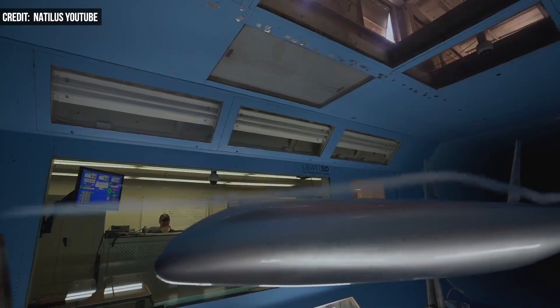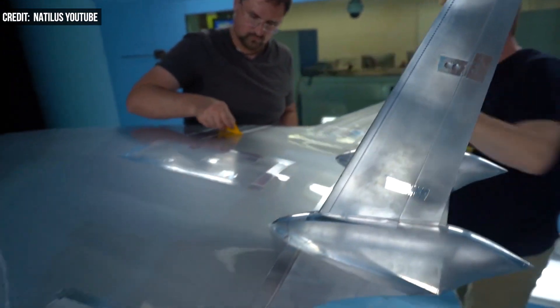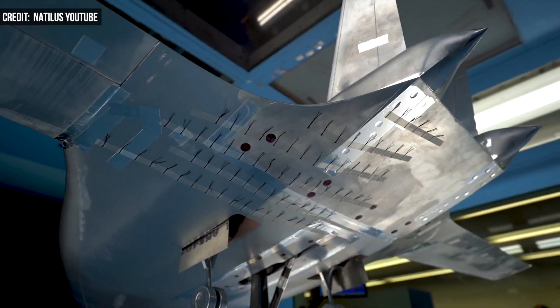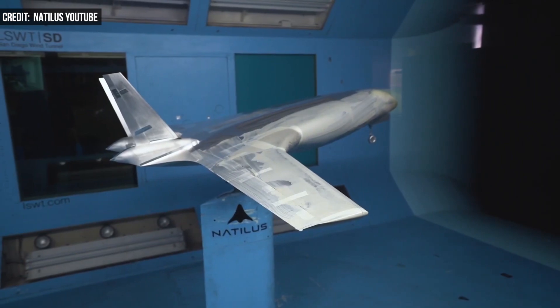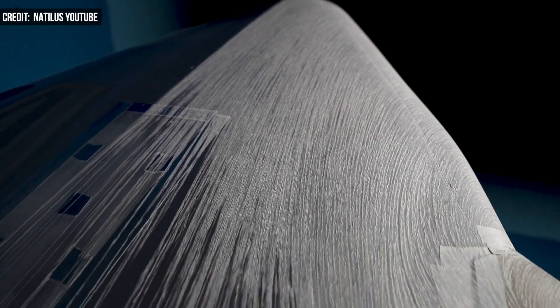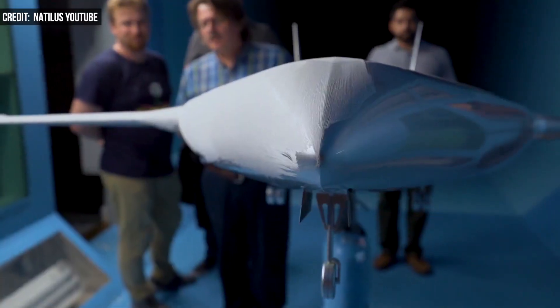According to the company, Horizon's blended-wing body aircraft improves aerodynamic efficiency and boosts interior volume. The company expects to begin deliveries in the early 2030s, which Nautilus believes to be in line with commercial carrier fleet purchasing decisions to meet the airline industry's 2050 net-zero goals.